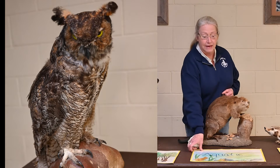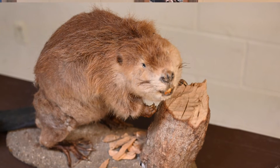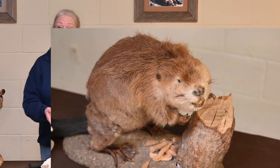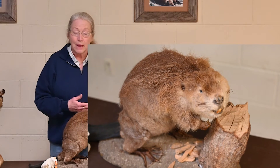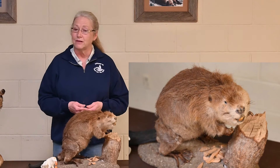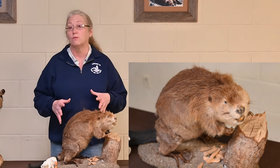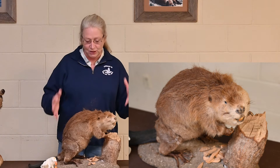Now let's move to the aquatic habitat. Here is an animal you're hopefully all familiar with — a beaver. Beavers are very interesting animals with all kinds of amazing adaptations that fit them to aquatic habitats. They're placed in the aquatic habitat because they swim and build their homes in the water, but they also have a foot in the woodland habitat because they get their building materials and food from there. So they need more than one habitat to survive. As we look at the beaver, we can see adaptations wherever we look — they're like a walking tool chest of adaptations.